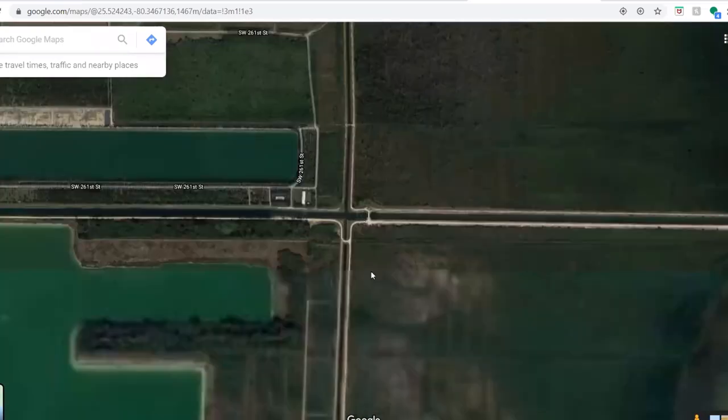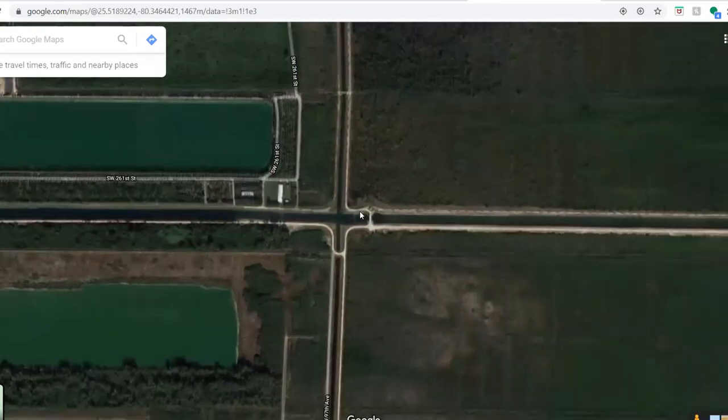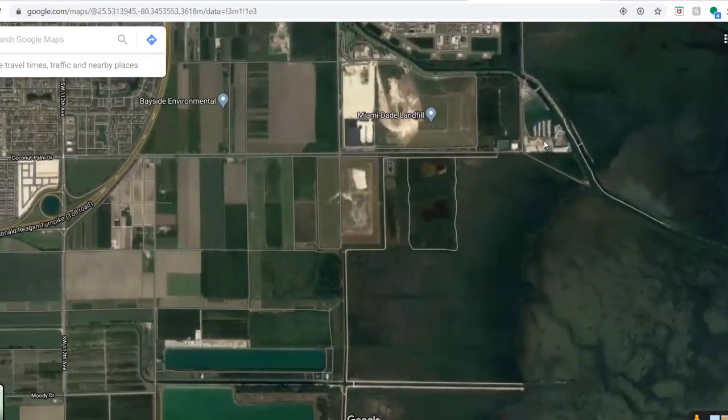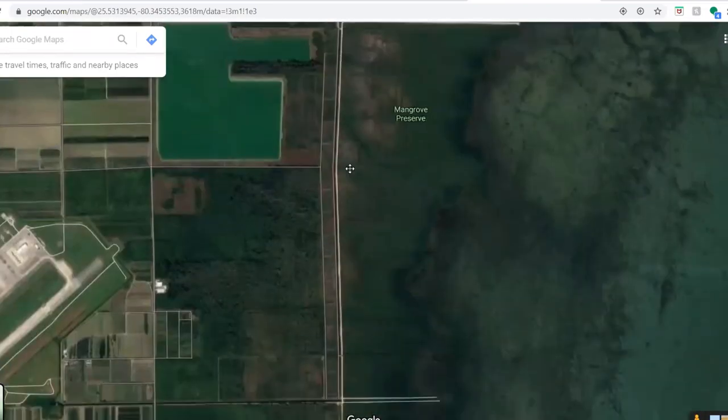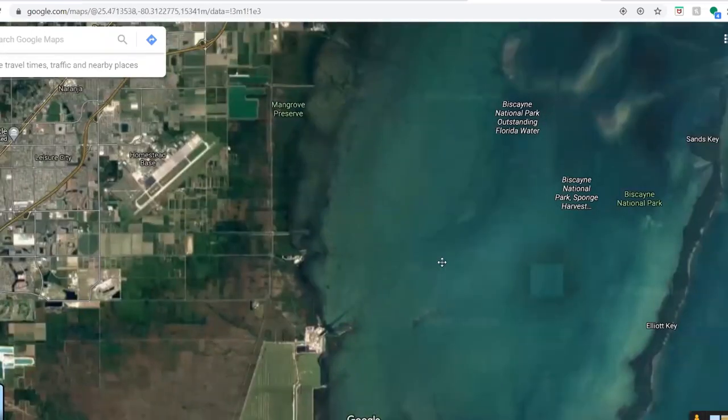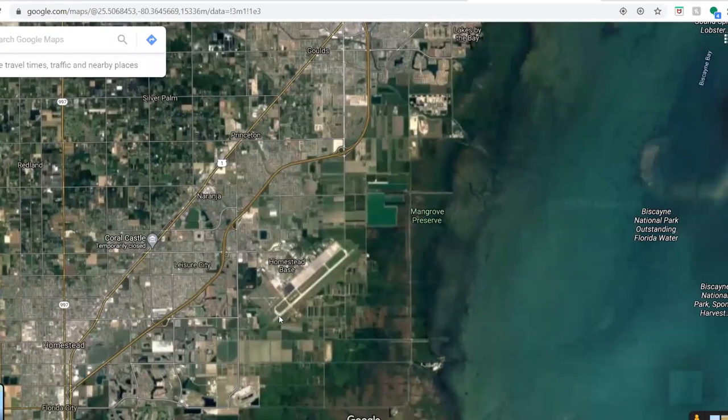Like here — these are spots I want to try, but as you can see there's no access. You can get there, but it's a dirt road where you have to walk or bike all the way from Black Point or all the way down from Homestead. So I'm just talking about this area right now. Enjoy the videos, and I hope you enjoy.